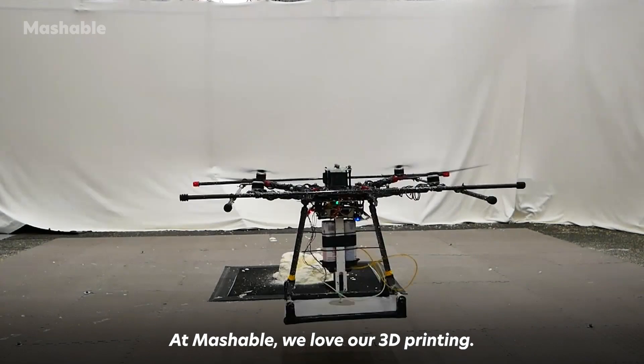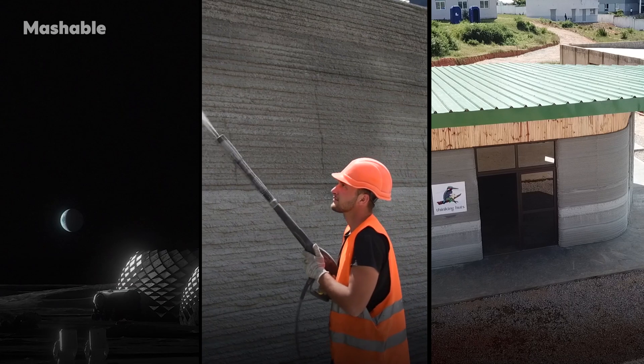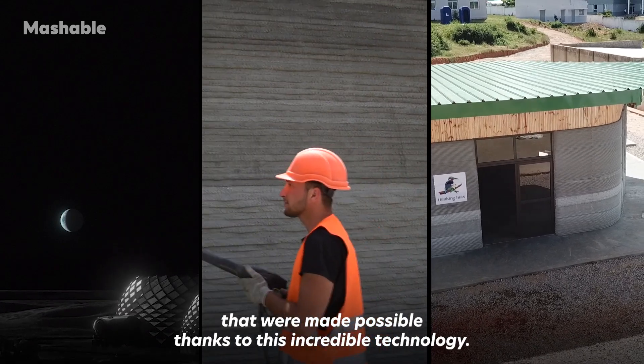At Mashable, we love our 3D printing, and so we look at three projects from 2023 that were made possible thanks to this incredible technology.